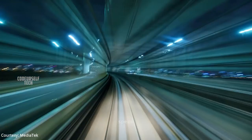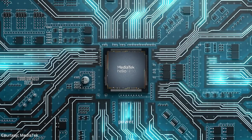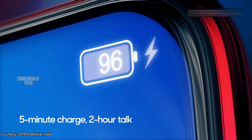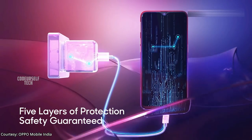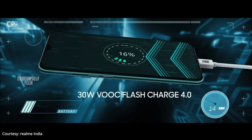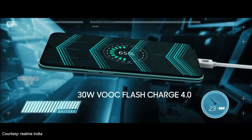The Oppo A91 is powered by the 12nm MediaTek Helio P70 processor, housing a 4000mAh battery with a 30W fast charger out of the box. Oppo claims you can charge the Oppo A91 smartphone from 0 to 60% in just 30 minutes.